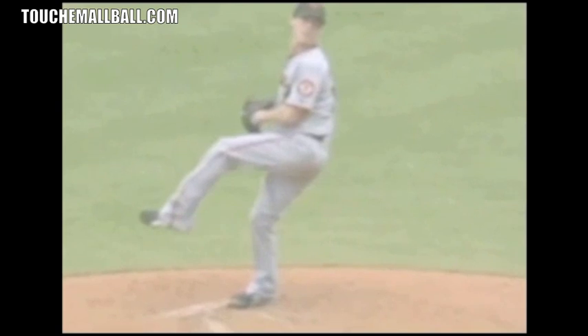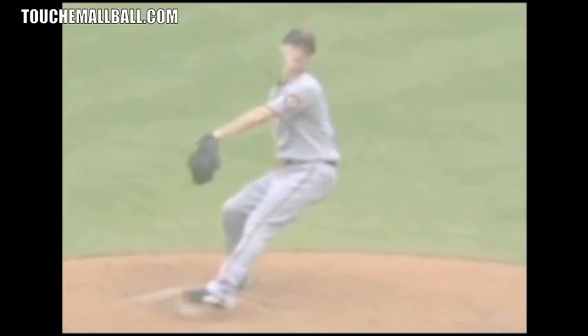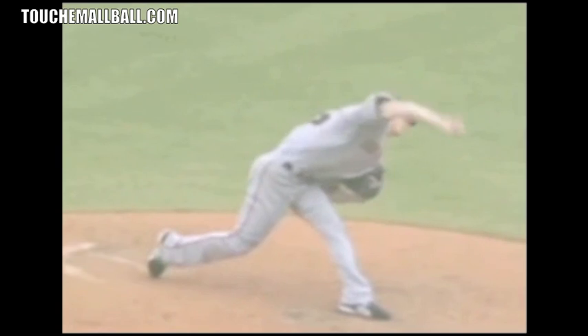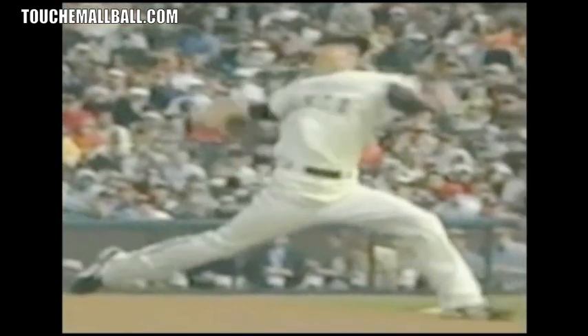He's moving really explosively down the mound. He's not stopping at different points in the delivery — there's no gather at the top, no stop or pause over the rubber. It's one continuous movement from the time he begins his wind-up. He's constantly picking up speed as he moves through his delivery and down into his foot plant. A lot of hitters who have faced him say it almost looks like he's jumping at them.